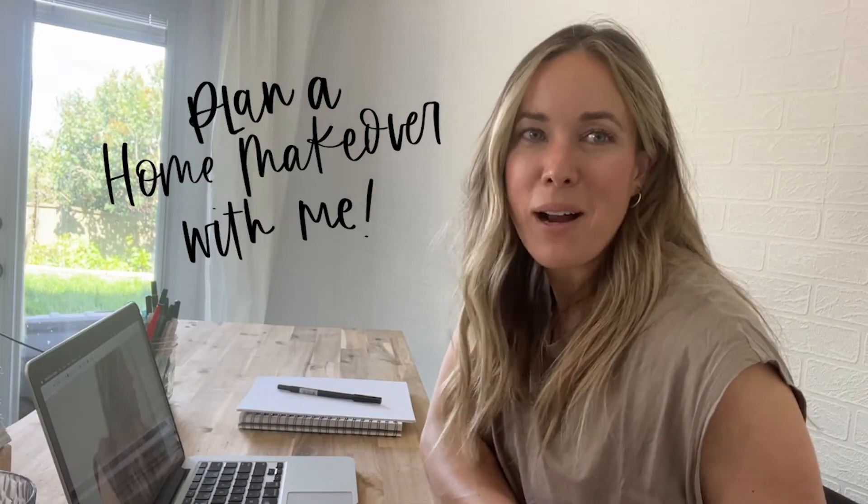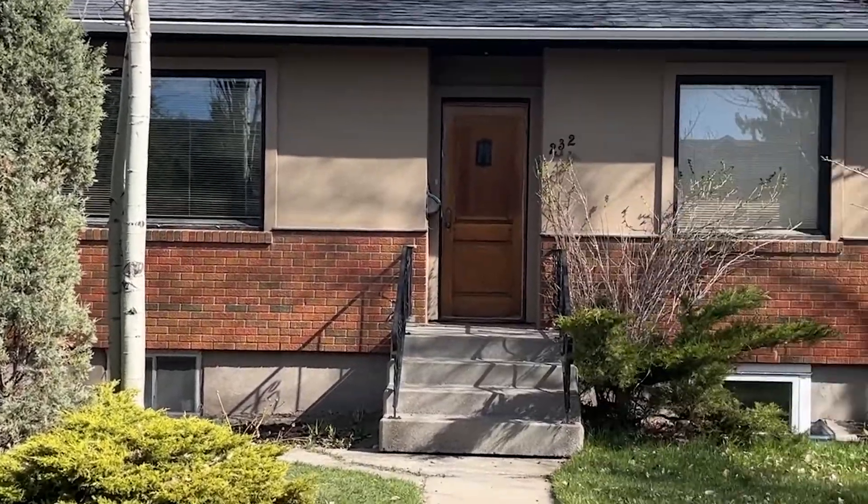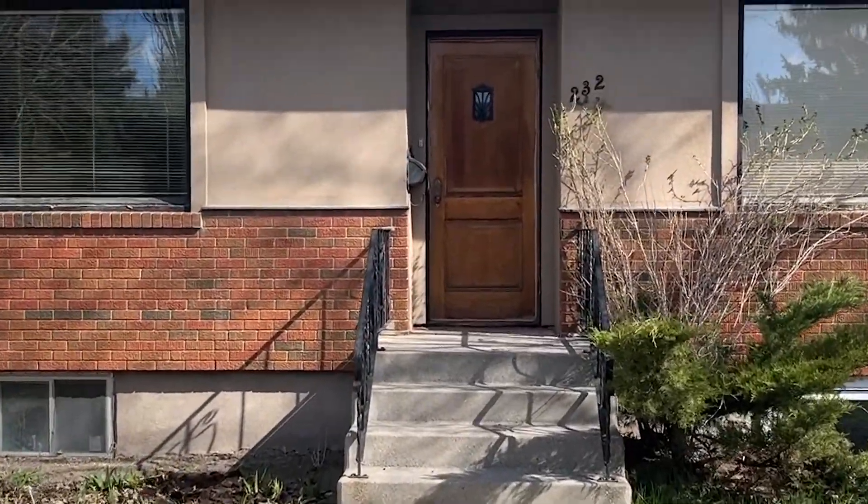Hey there, Colleen here, DIY or behind lemonthistle.com. Today I am so excited to go through the planning of a renovation with you all. I shared a couple weeks ago that we have purchased a new property — well, an old property — a 1940s house in Calgary, Alberta that we are going to be turning into an Airbnb.